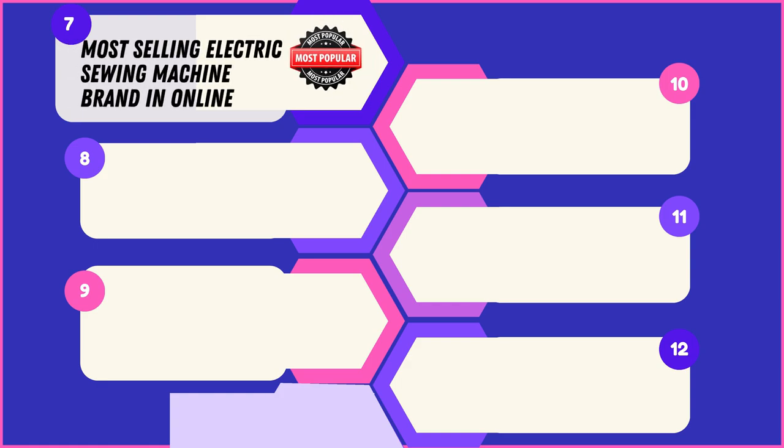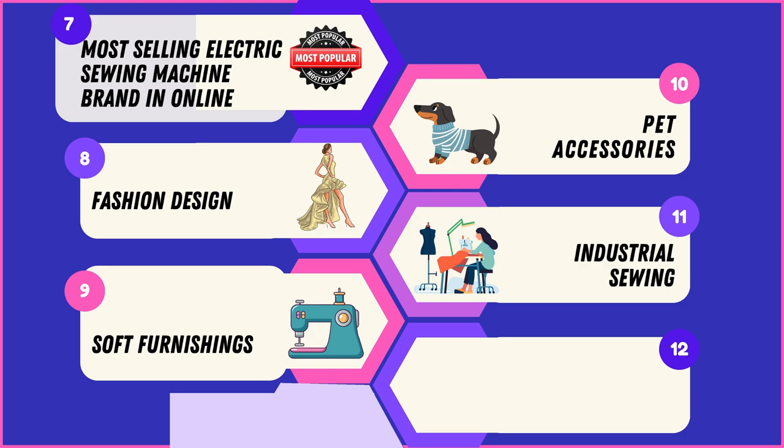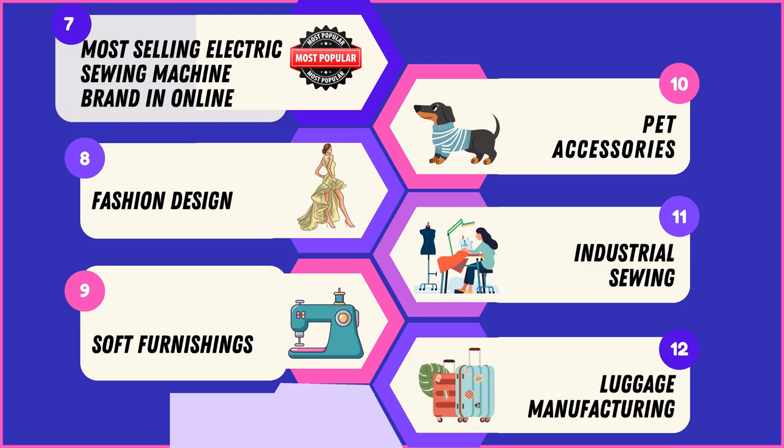These brands are among the top sellers online, indicating their popularity and trustworthiness among consumers. Trusted by fashion designers, these machines aid in bringing creative designs to life with precision and reliability. Whether it's cushions, pillows, or upholstery, these machines deliver impeccable results for soft furnishings. From pet clothing to accessories, they cater to crafting needs for beloved pets. With their robust and advanced features, these machines can handle industrial-level sewing tasks and are suitable for crafting durable luggage items.